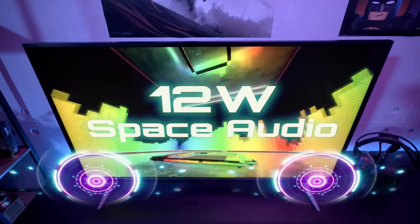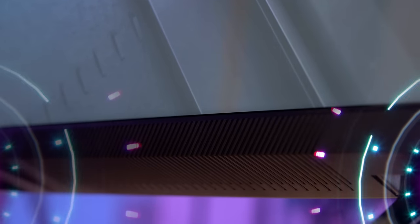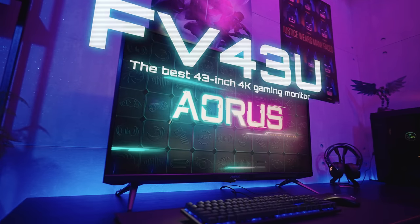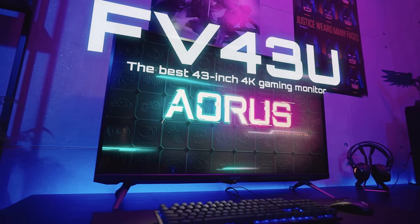Not just the awesome picture quality — the sound on the FI43U has been specially tuned by our R&D team, promising crystal clear, more spatial and much louder sound for your entertainment. Simply put, the FI43U is the best 43-inch 4K gaming monitor you can get right now.